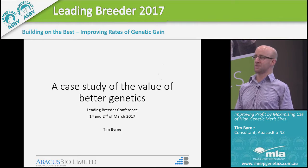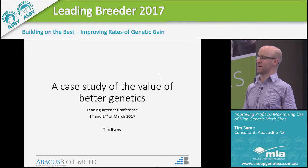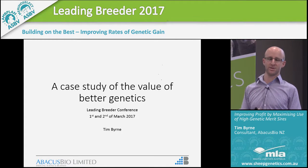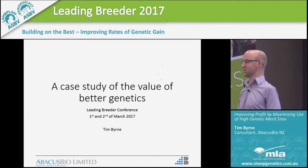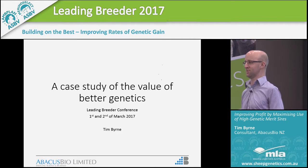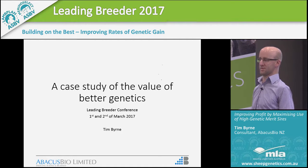With the idea in mind that this session is about business development to increase genetic gain, I'm going to give you a little bit of insight into a case study that we did to show the value of genetics to your clients. This should give you some insight into the tools available to show your clients the type of value you're generating for them. While that might not mean genetic gain per se, it should enable you to sell your genetics better and therefore generate more revenue and, hopefully, invest that into increasing genetic gain.